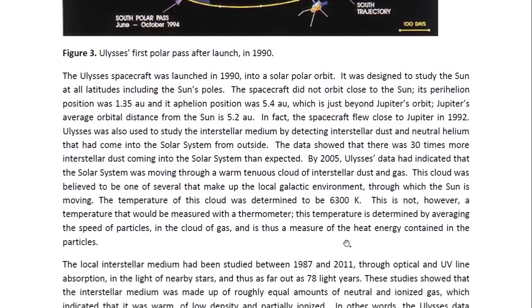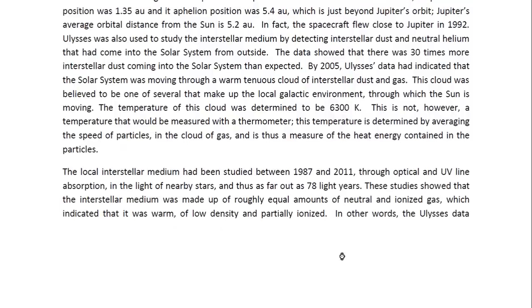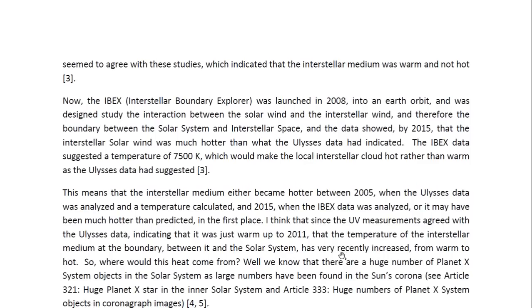By 2005, Ulysses data had indicated that the solar system was moving through a warm, tenuous cloud of interstellar dust and gas. This cloud was believed to be one of several that make up the local galactic environment. The temperature of this cloud was determined to be 6,300 Kelvin — not measured with a thermometer, but determined by averaging the speed of particles in the cloud, making it a measure of the heat energy contained in those particles. The local interstellar medium had been studied between 1987 and 2011 through optical and UV line absorption in the light of nearby stars as far out as 78 light years, showing it was warm, of low density, and partially ionized.